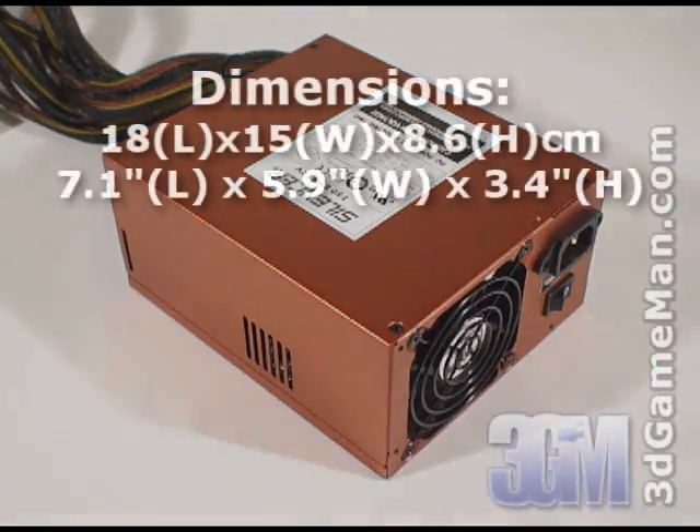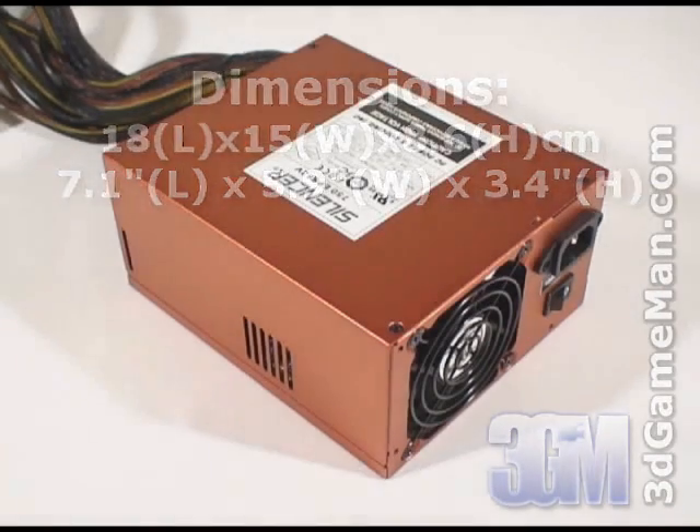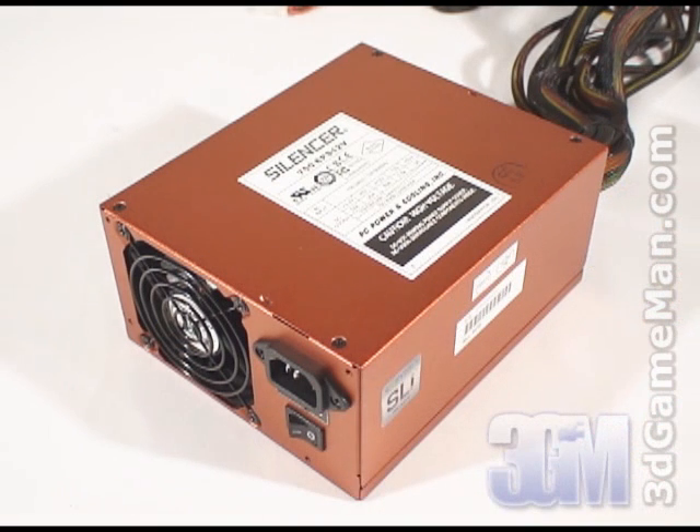This power supply is 750 watts, which is certainly enough power for most of today's computer systems. To understand how this wattage is determined, you need to know what rails are. Rails are basically well-regulated transformers which convert domestic current into the voltages that your computer system can use. There are essentially two different rails: the 3.3/5 volt rail and the 12 volt rail.